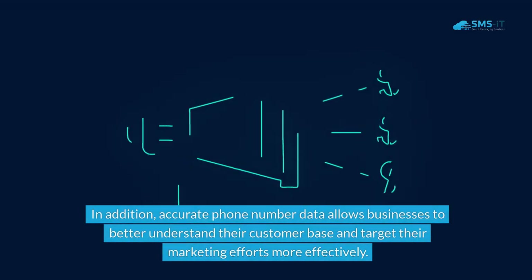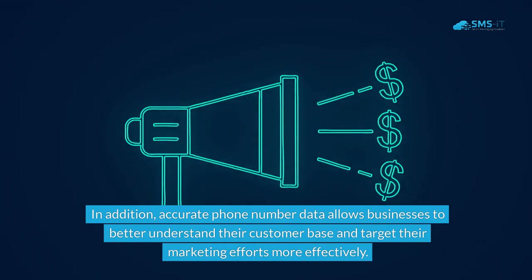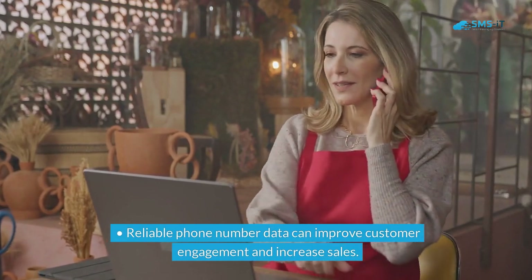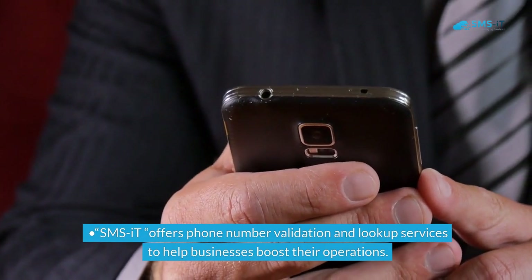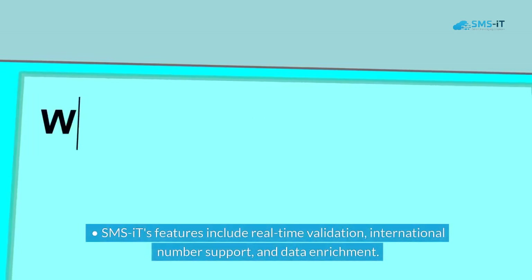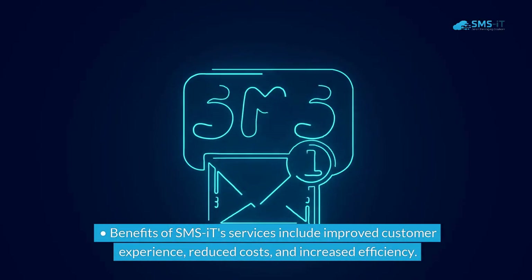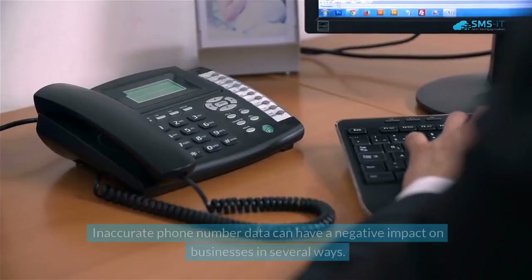Accurate phone number data allows businesses to better understand their customer base and target their marketing efforts more effectively. Key takeaways: phone number validation and lookup is important for businesses to ensure accurate customer data. Reliable phone number data can improve customer engagement and increase sales. SMS.it offers phone number validation and lookup services, with features including real-time validation, international number support, and data enrichment.